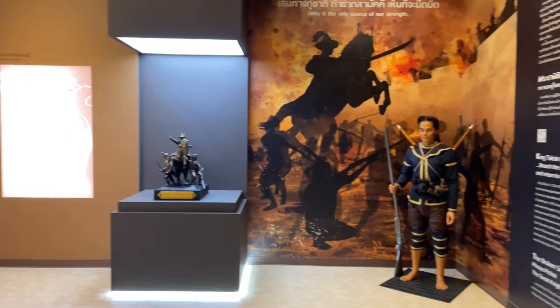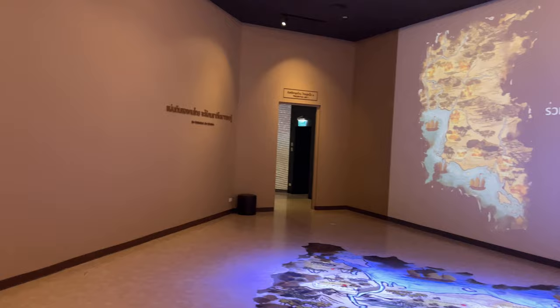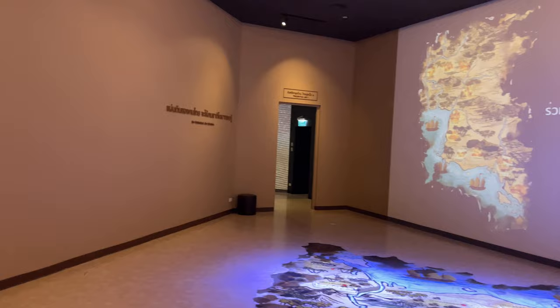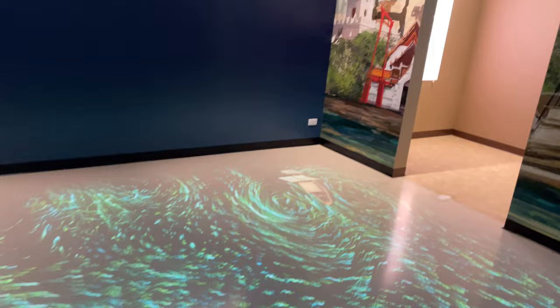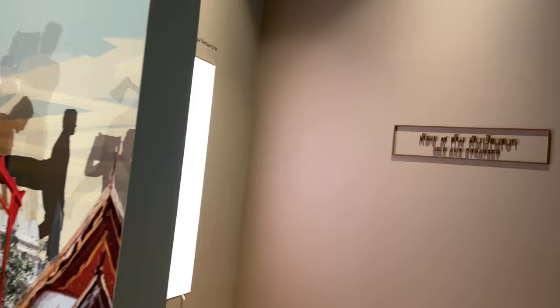There's a dramatic little movie playing with some fighting, and they had the old famous Thai song about Taksin playing. They have a big room with a map and stuff. After the Taksin information, they go over to the Bangkok era, with a little bit of interactive displays so you can read about it in English or in Thai.